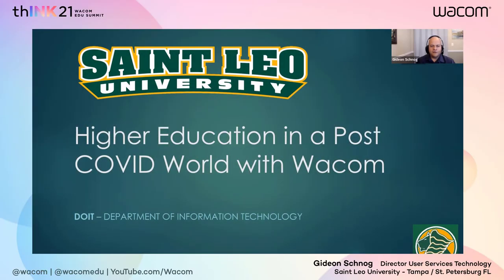Hello everyone, and thank you for joining me for this presentation from St. Leo University regarding higher education in a post-COVID world with Wacom. My name is Gideon Schnag, and I am the Director of Client Technology Services for St. Leo in our Department of Information Technology.